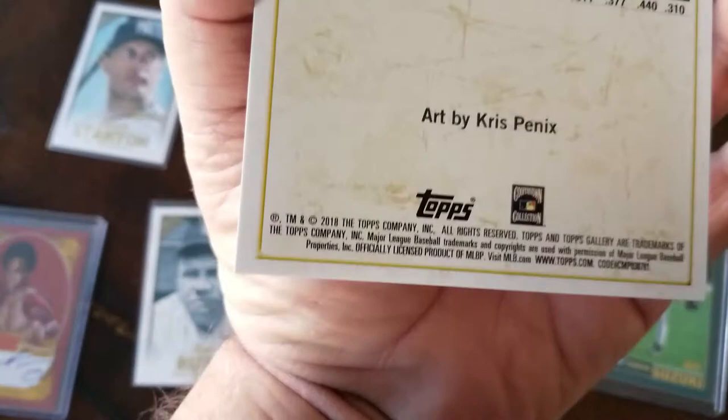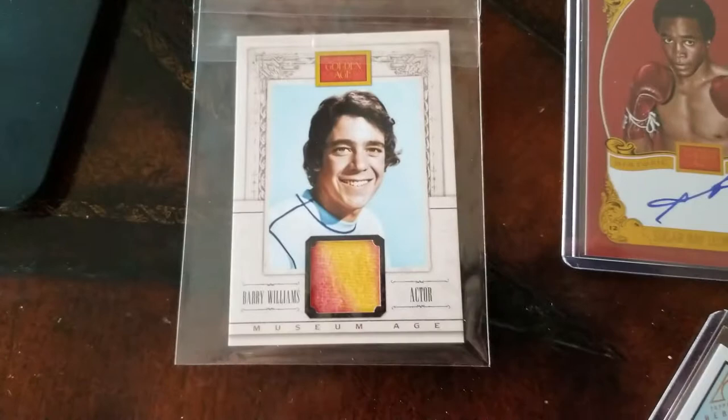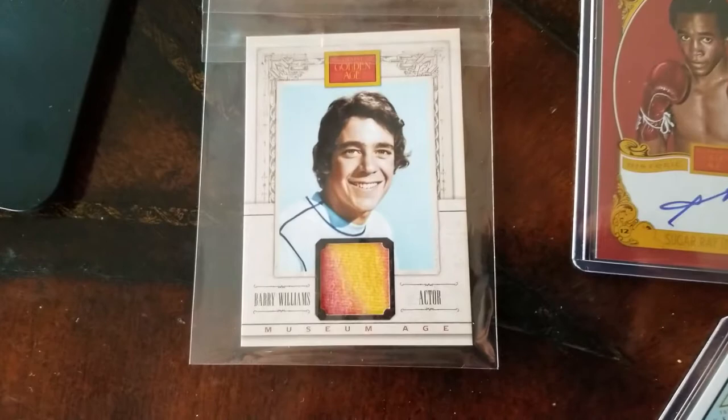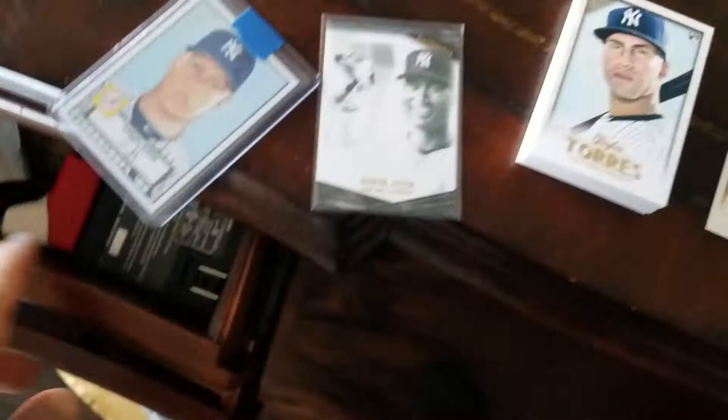That bust is by an artist by the name of Chris Pennix. That is a postcard-size Jeter. These are all Yankee cards. Look what I got — that's a uniform-used or clothing-used card from Williams from the Brady Bunch. There's a Sugar Ray auto. There's my Otani, there's an Ichiro rookie.